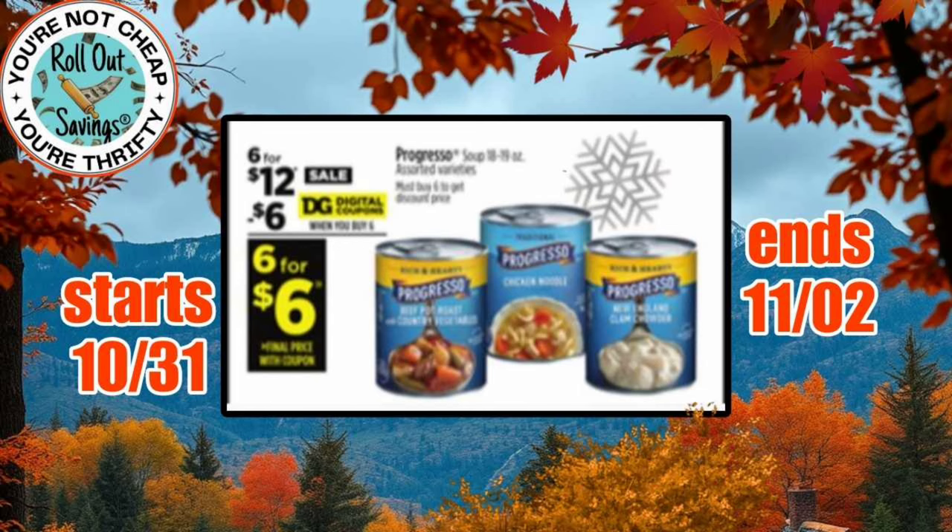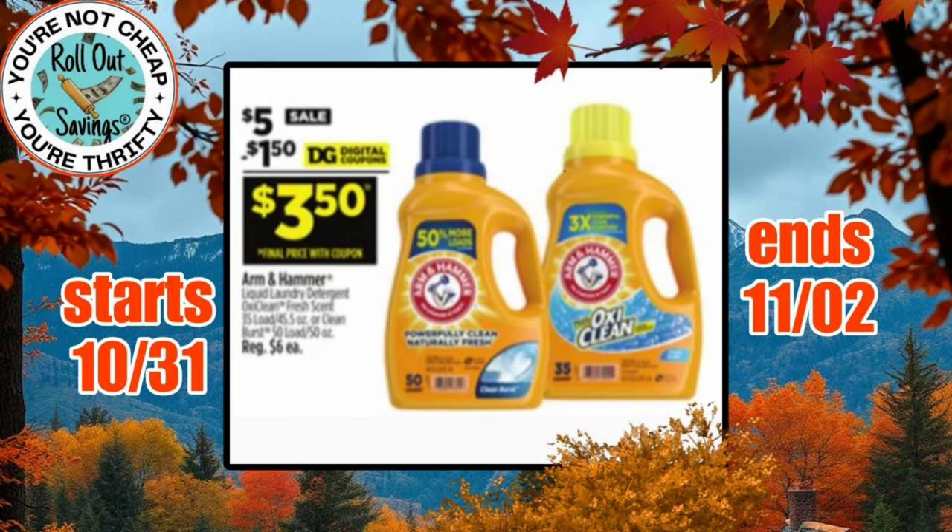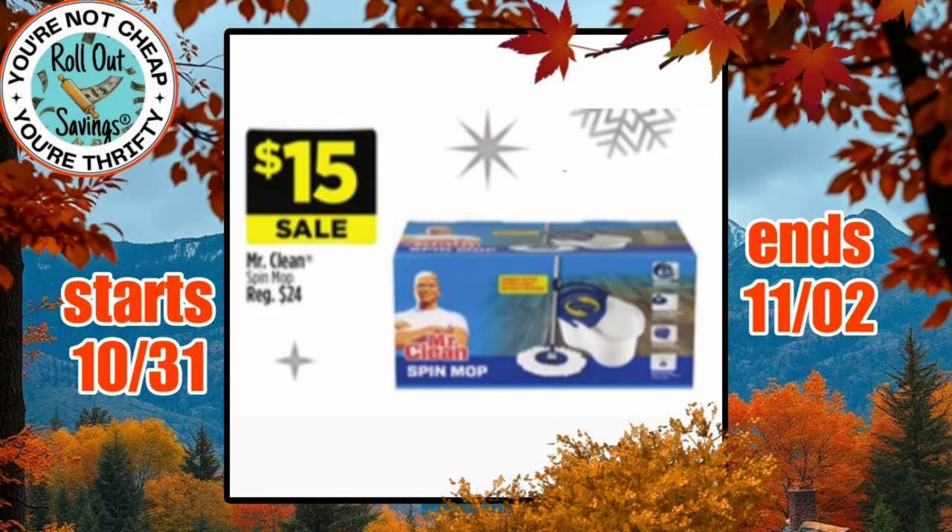We have Progresso, which is 6 for $12 with the $6 off six coupon, making them just $6. Check your accounts — you may have other coupons you can stack with this, both store and manufacturer. Make sure you are meeting the quantities to fulfill all the coupons. Then we have Arm & Hammer, which is $5, and you have a $1.50 off one coupon, making it $3.50. Check your accounts — you might have other coupons.